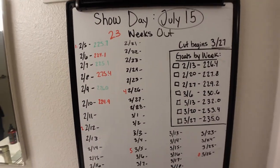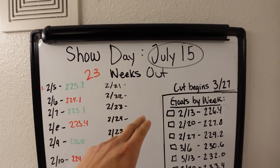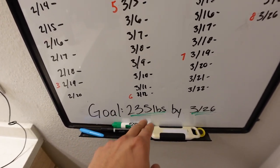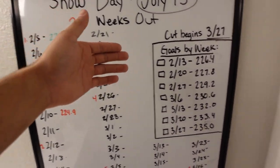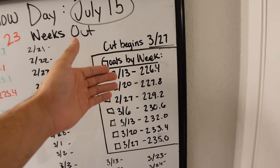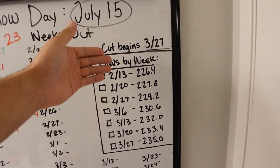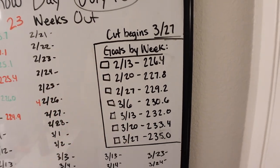So this is basically what I set up here. Show day I got July 15th, currently 23 weeks out, and my goal is to hit 235 pounds by March 26th. I broke it down by weeks — by February 13th I should be at 226.4 in order to be on track, and every seven days it's an increment of 1.4 pounds.